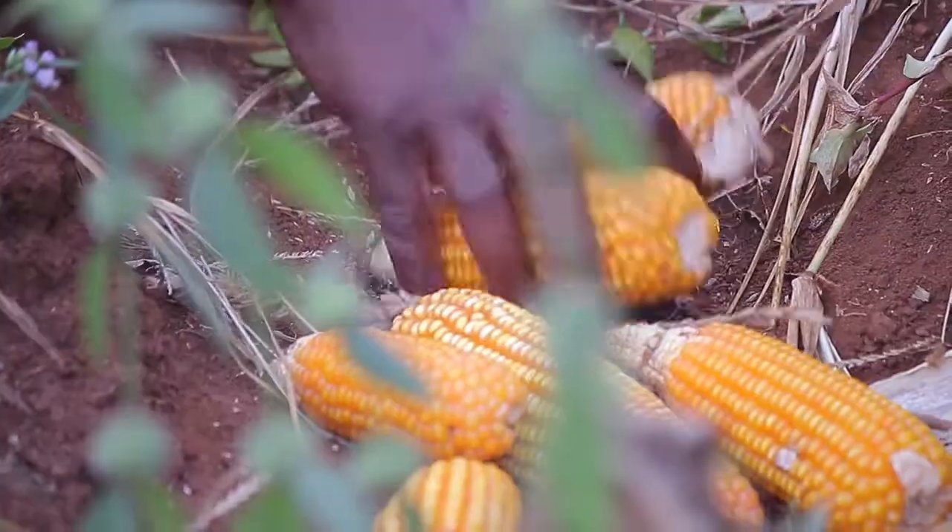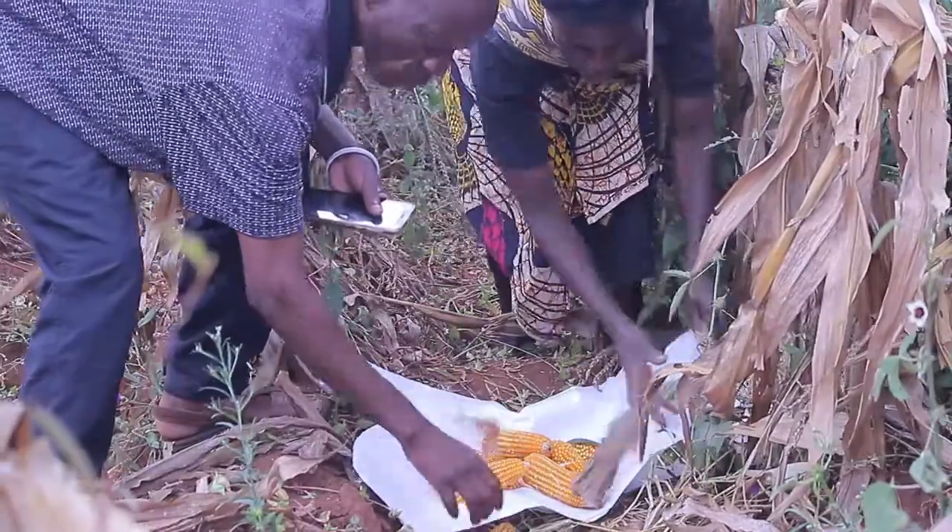Remember, these are superior varieties that are different from yellow maize, different from white maize, and are rich in carotenoids which are precursors of vitamin A.